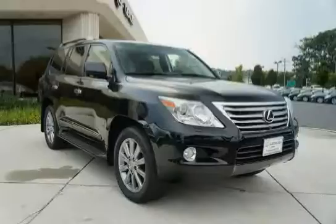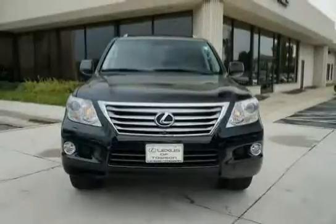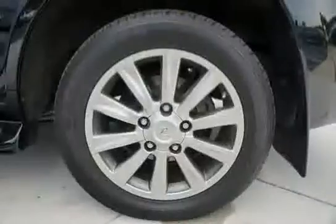Independent double wishbone front suspension is incorporated, along with electronically controlled shock absorbers and a brake override system. Driven with care for 29,304 miles, makes this LX570 an easy choice for you.